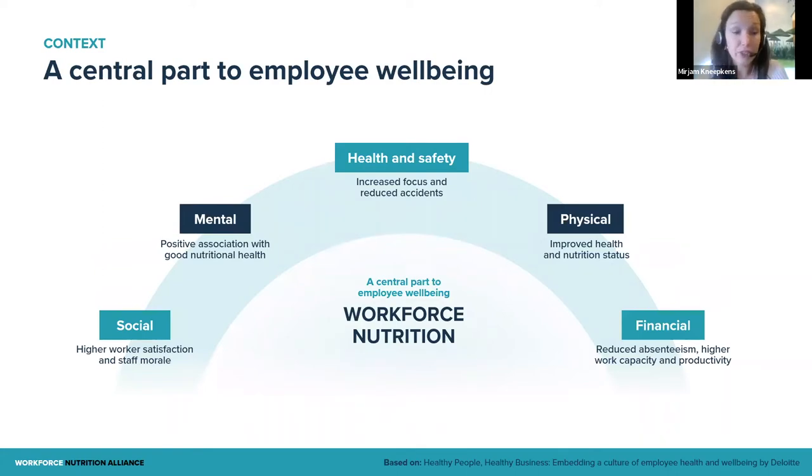The Workforce Nutrition Alliance was mentioned in the Deloitte report on healthy people, healthy business, and we see how it fits within the broader picture of employee well-being. As an HR professional, you would be looking at many different elements of employee well-being, and workforce nutrition relates to all of them. For example, there are social aspects — investing in the nutrition of employees has a huge impact on how people feel appreciated, on staff morale and worker satisfaction. When we look at mental health, if we eat better, we feel better, and there's a positive association between the two.